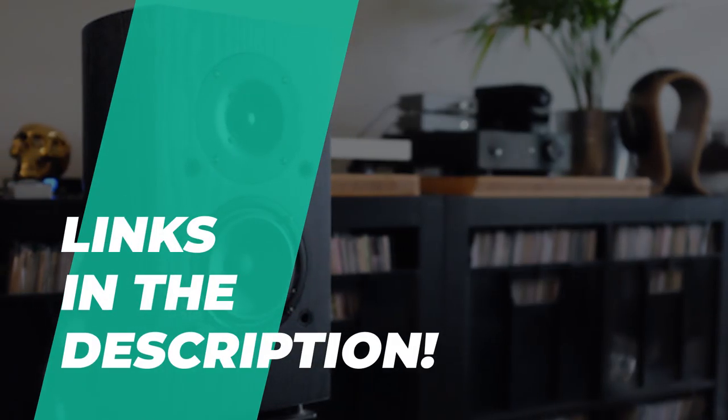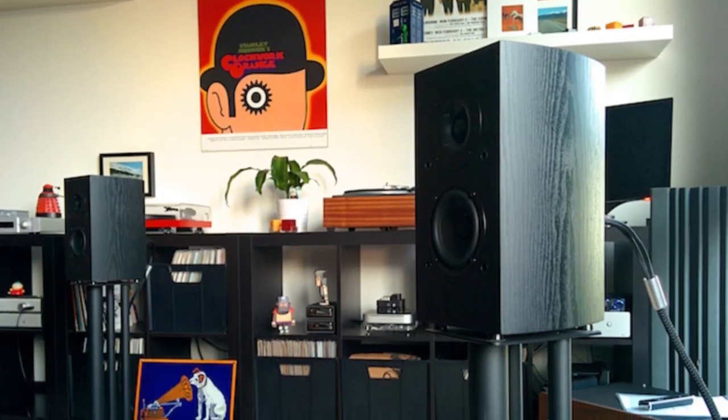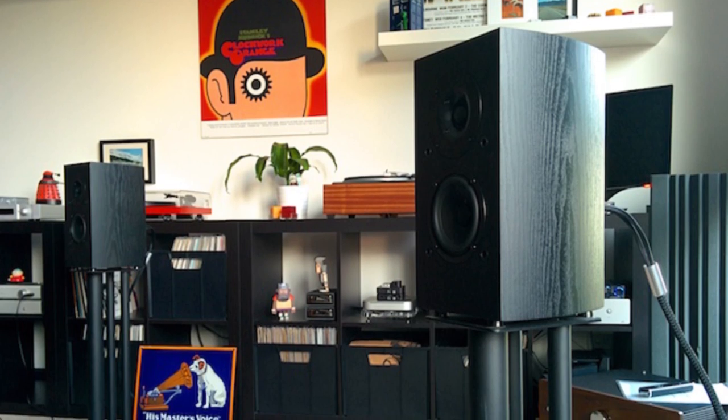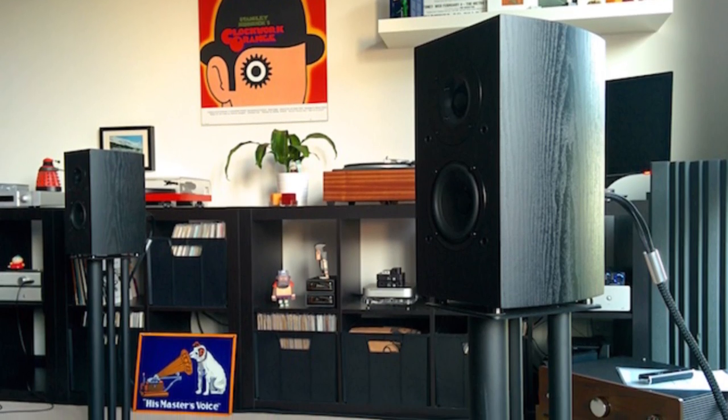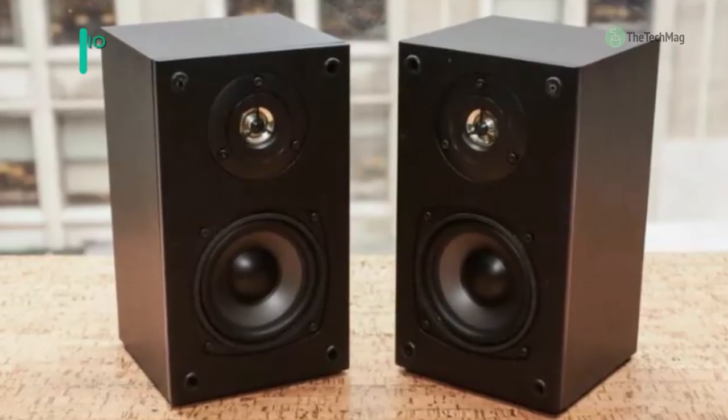As always, go through the description below to check out all the featured products and their buying links. Let's begin our list with the Dayton Audio B652. This two-way bookshelf speaker is perfect for offices, dorm rooms, apartments, or any other living area.